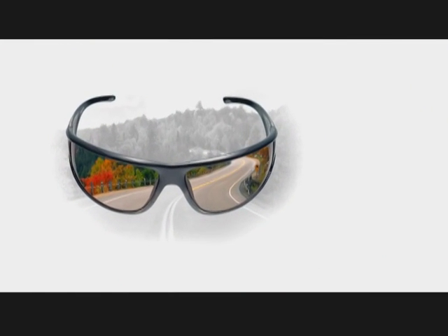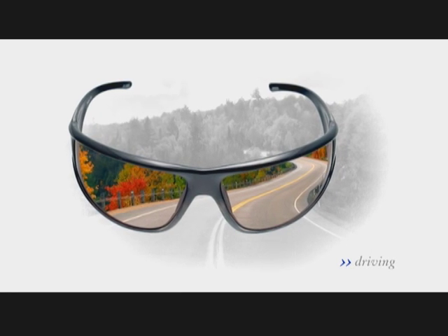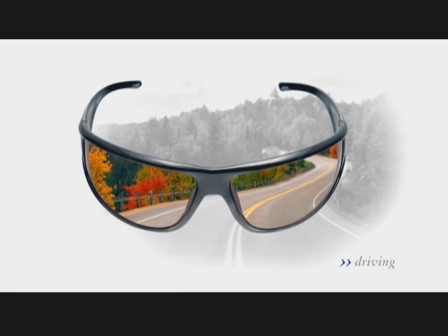When you're driving, your eyes are your most valuable piece of equipment. Vidalgo HD sunglasses give you better color recognition and better sun protection than normal lenses. After all, this is driving, not sun tanning.